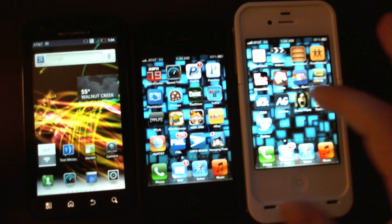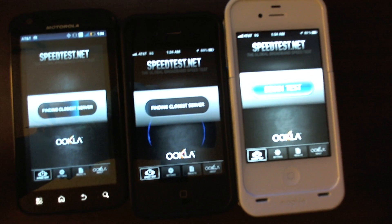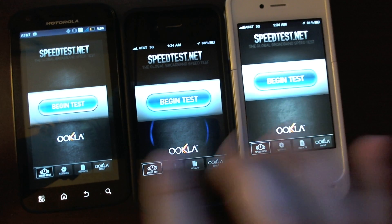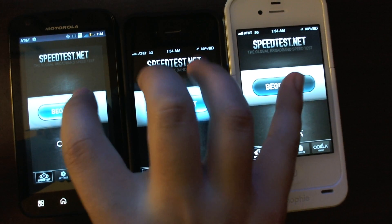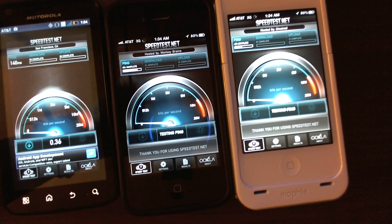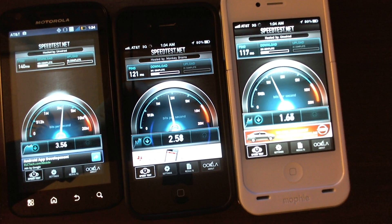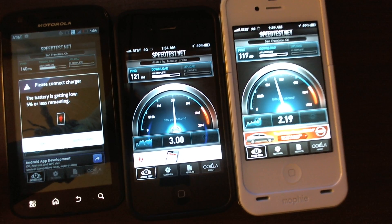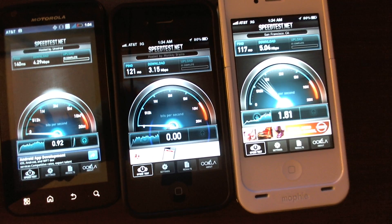Let's open up speed test for all three — probably won't be able to hit them all at the same time, but I'll try. Close enough, and off to the races! The Atrix is killing it. Battery died — interesting results so far.